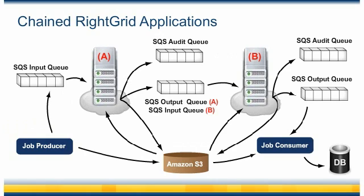You also have the ability to create more complex architectures where you may have a chain of multiple RightGrid applications. For instance, the output queue for RightGrid application A could also be the input queue for RightGrid application B. In the same way, you could extend this chain even further to application C or D — it's really up to you.